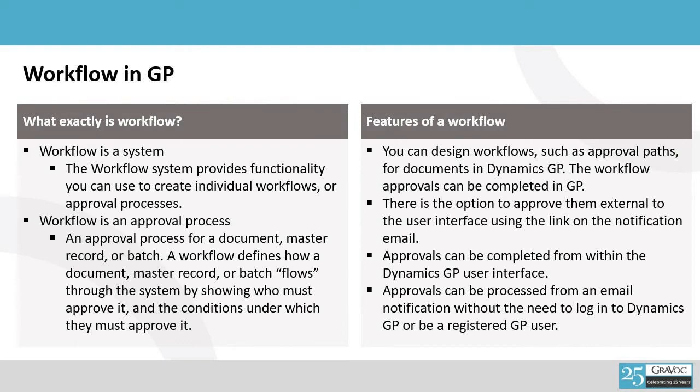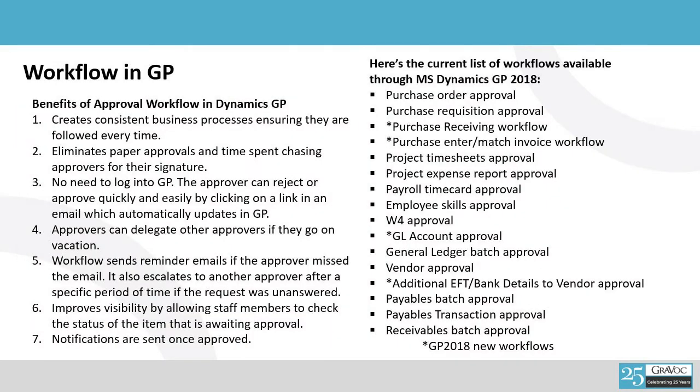Some features of Workflow: it creates a consistent business process, eliminates paper approvals, you don't have to log in to GP, you can delegate to other approvers, you get reminder emails when something has been approved or if it hasn't, and the person who is supposed to approve will get emails reminding them to approve or escalate the request. It improves the visibility of the process, and everybody is notified as it goes on. There are a variety of workflows that can be set up in the system — whether it's setting up a vendor, processing a payables transaction, or a receivable batch approval before it gets posted. This gives you the same level of internal control you would have if you were still back at the office, while working from home.